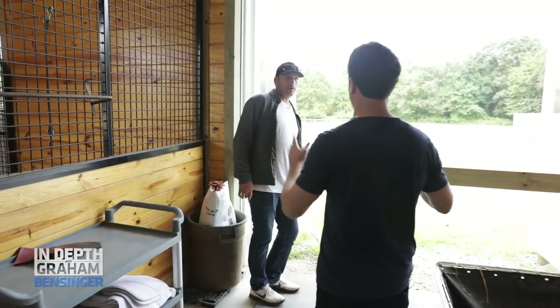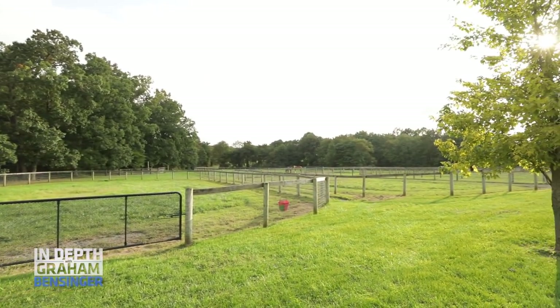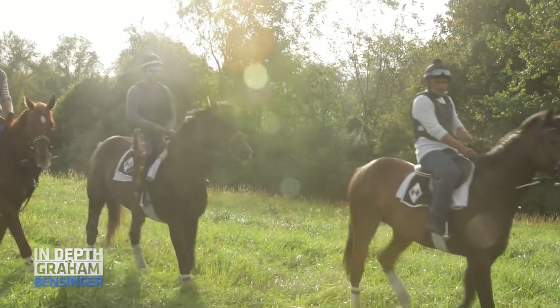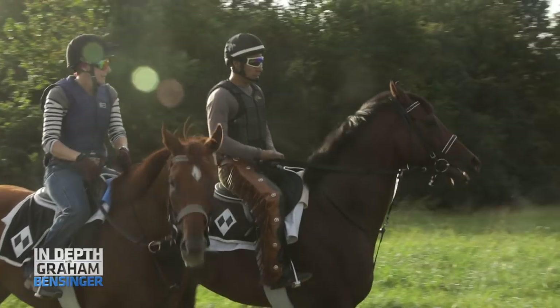These are the paddocks — that's where you take the horses so they can run around. You let them have outdoor time; it's good for their mind and they get a little physical activity. There are a lot of small muscles and ligaments in their ankles and legs that need lateral movement, and they don't really get that when you just walk them up to the track and run them around.